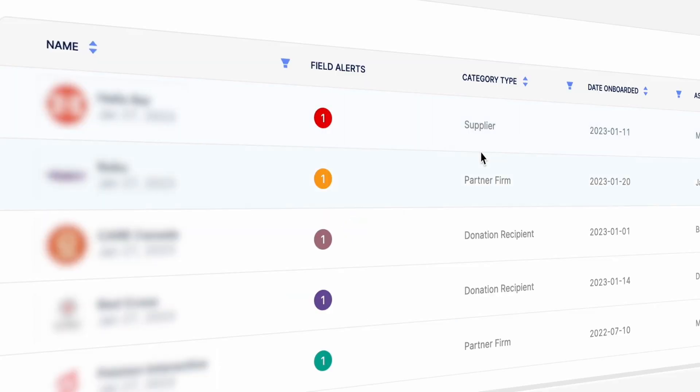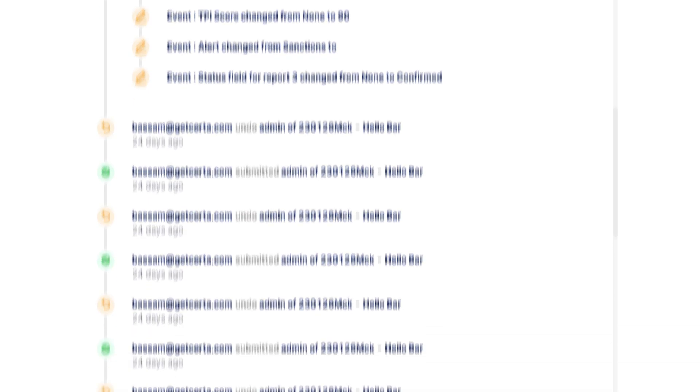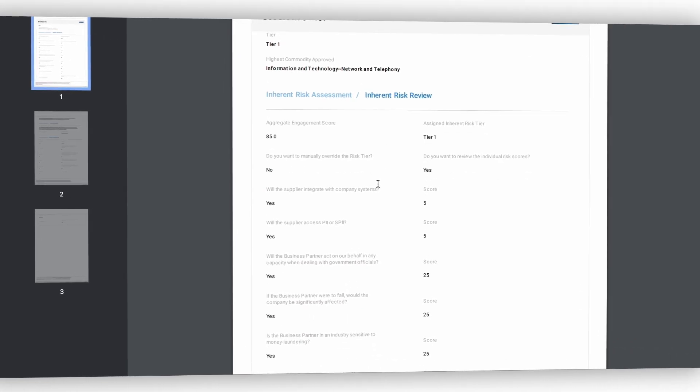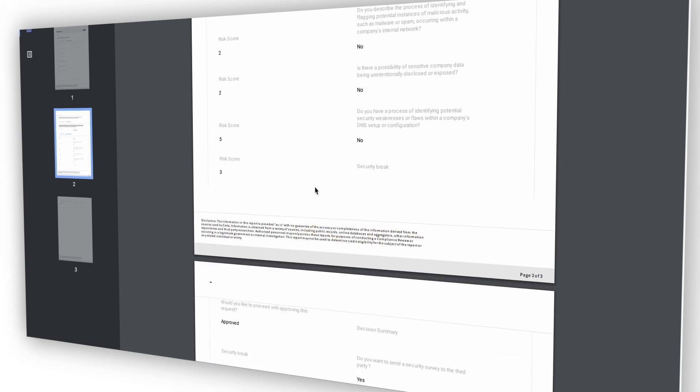CERTA Compliance. Automate your compliance rules and scale your needs with ever-evolving regulations. CERTA's compliance suite blends intuitive dashboards, comprehensive activity logs, and automated reporting to maximize visibility and mitigate exposure. We'll help you get compliant with today's needs and stay ahead of tomorrow's regulations.